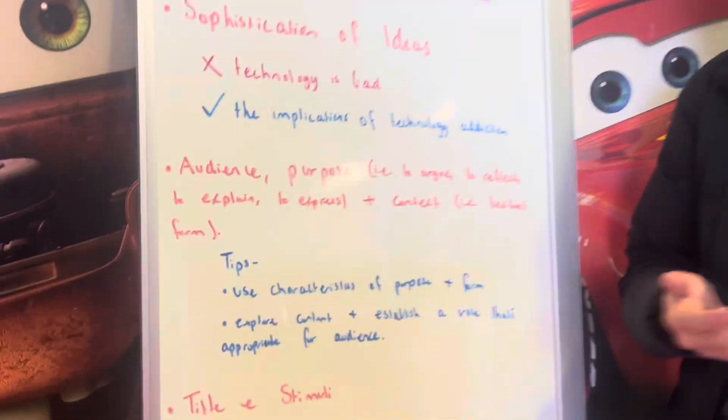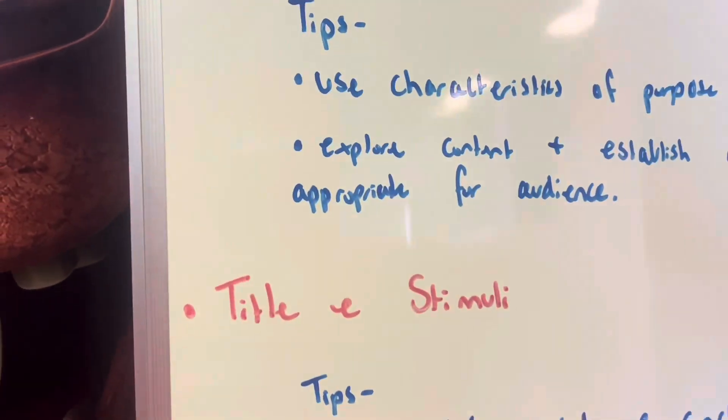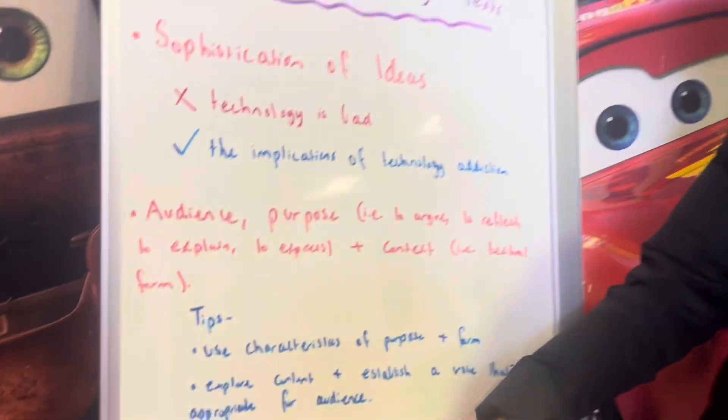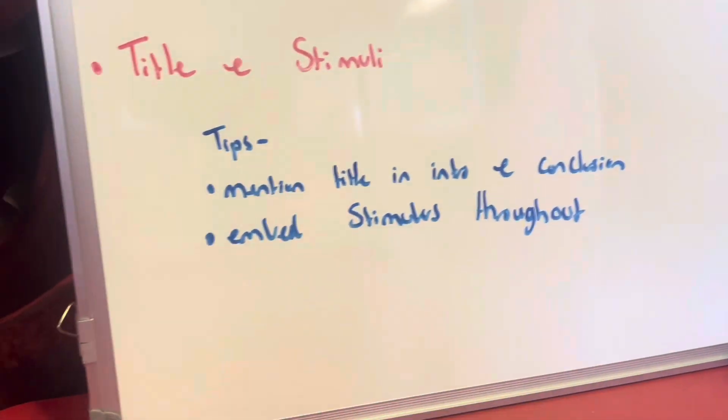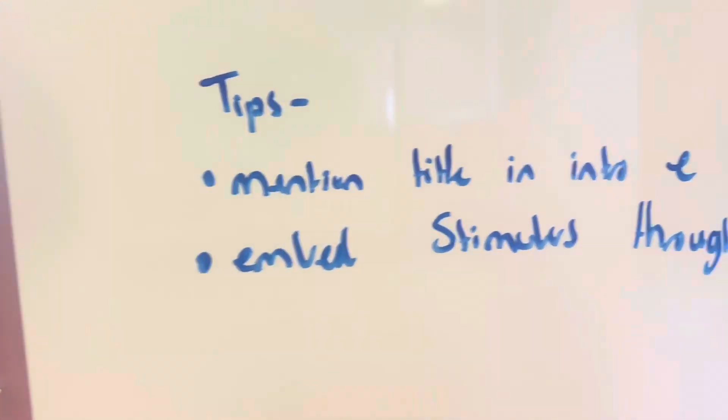Our last criterion for section B is title and stimulus. On the exam, you'll be given a title and some stimulus material to respond to. To get full marks, you have to embed the stimulus throughout the piece, but the title has to be fundamental to your text. To achieve marks for this, mention the title in your introduction and your conclusion, and embed the stimulus throughout.